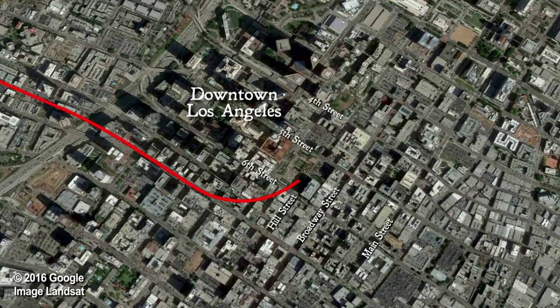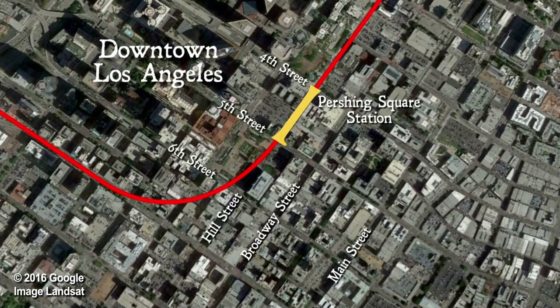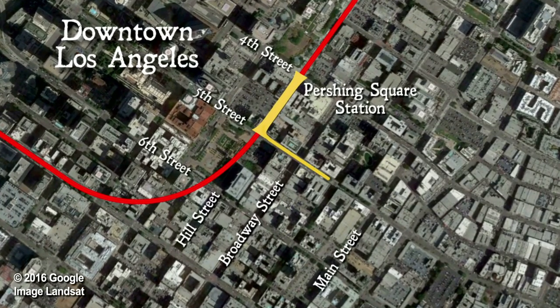Today we're on the Metro Red Line headed downtown. The Purple Line will get you there too. Parking downtown can be somewhat difficult, so we just thought we'd leave the cars at home today. We'll hop off at the Pershing Square Station. From there, it's only a two-block walk southeast on Fifth Street to the corner of Fifth and Spring. The Last Bookstore is located right on the corner.